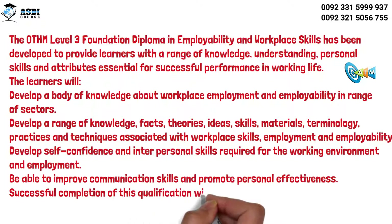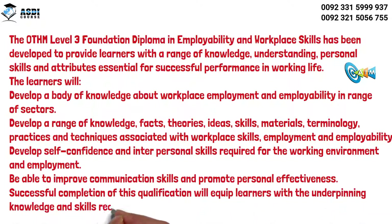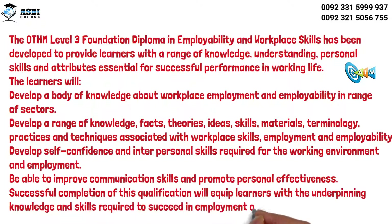Successful completion of this qualification will equip learners with the underpinning knowledge and skills required to succeed in employment or further studies.